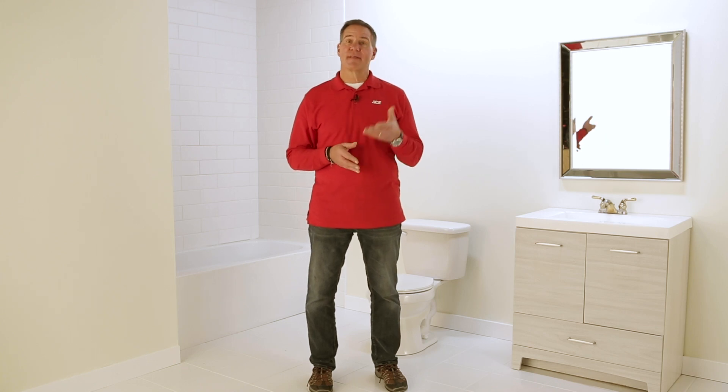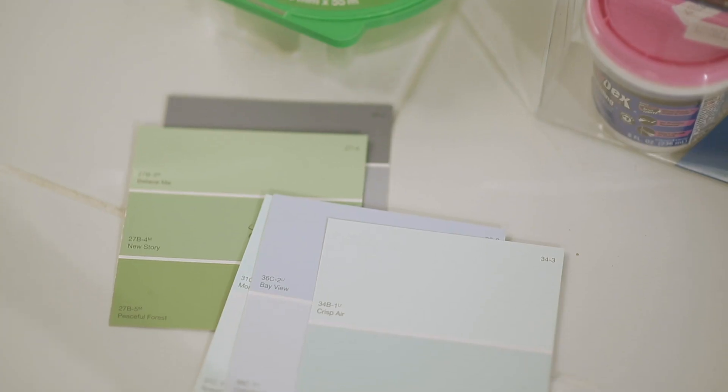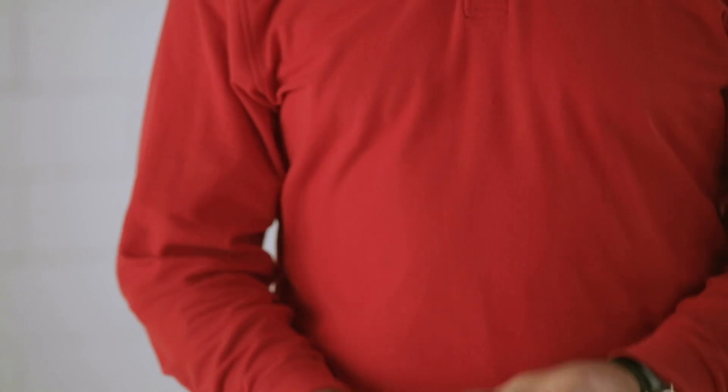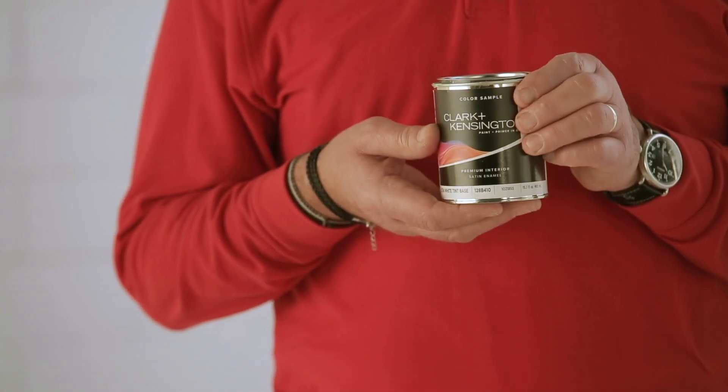If you're finding it difficult to pick a color, then you may want to go with some color samples. Certainly there are swatches that you will see at the store, but then you can buy small color paint samples to try them out inside the space.